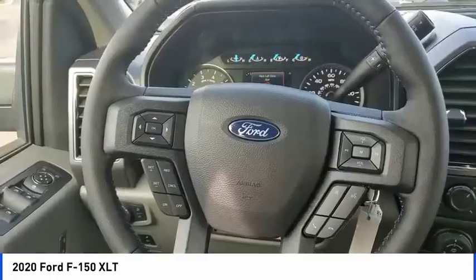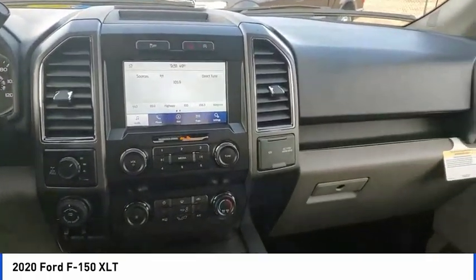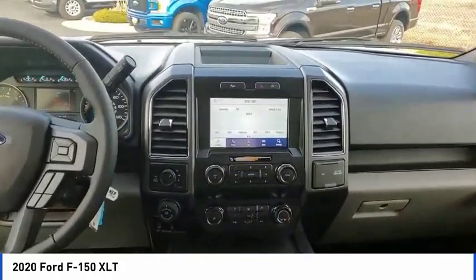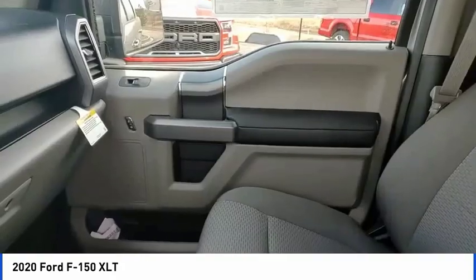Here are some of this vehicle's great options. Electronic stability control, brake assist, traction control, rear step bumper, remote keyless entry, fog lights, front license plate bracket, four-wheel disc brakes, front wheel independent suspension, speed control.